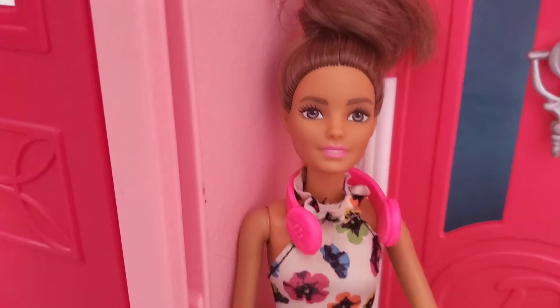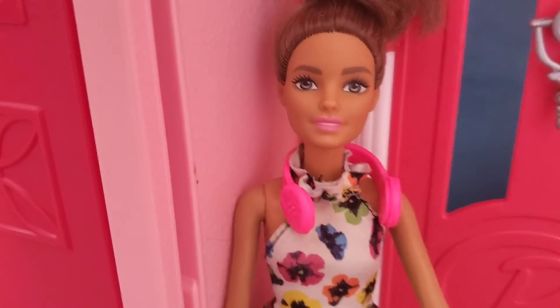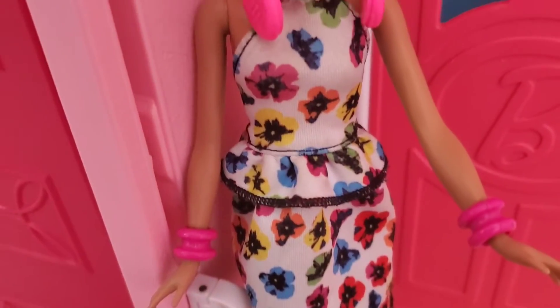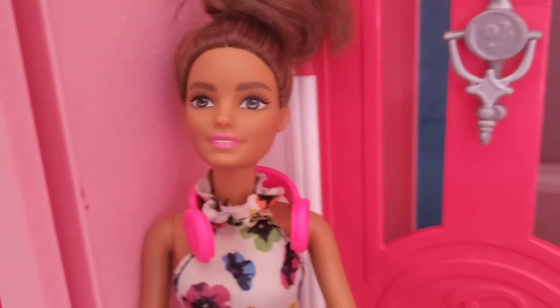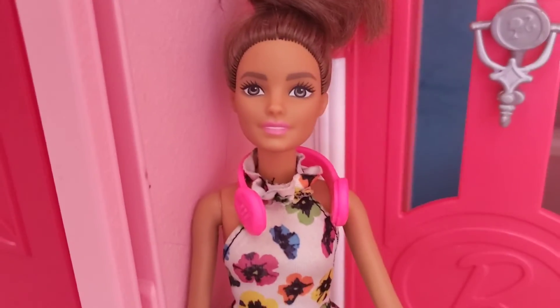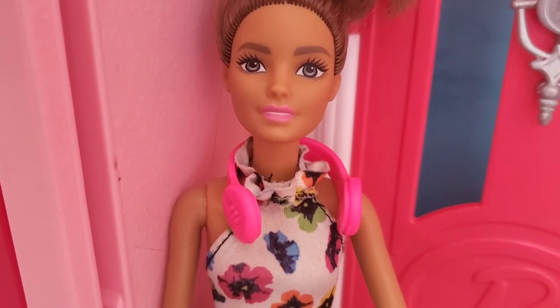Hey everyone, it's me Natalie, and today I'm gonna be showing you my Halloween outfit. I got this beautiful bright flower dress, and who I'm gonna be for Halloween is Moana. I already got the outfit purchased, so it should be here soon.